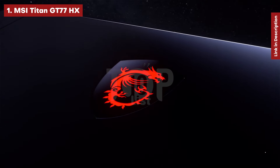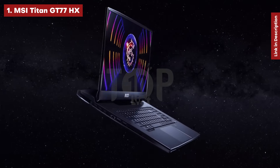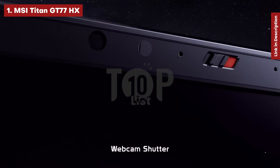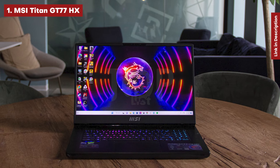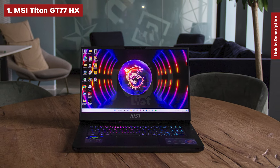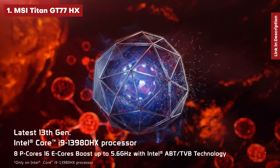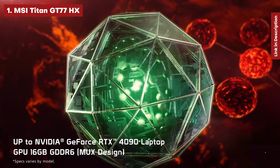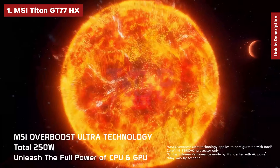MSI Titan GT77HX. MSI may not have used an 18-inch display on its flagship laptop, but in our tests we were impressed. The Intel Core i9-13950HX and NVIDIA GeForce RTX 4090 delivered strong performance, making this one of the most powerful gaming laptops we've encountered. The 17-inch 16:9 display is also rather impressive — MSI has used Mini-LED technology, which makes the 4K 144Hz display look fantastic.